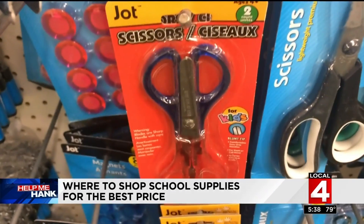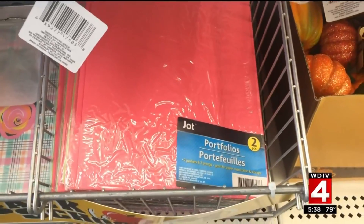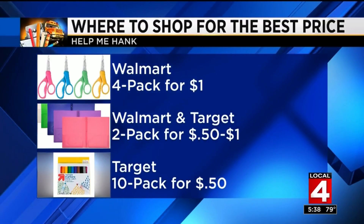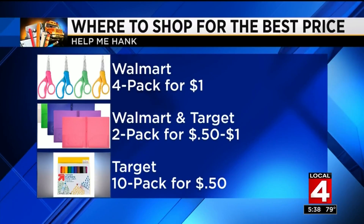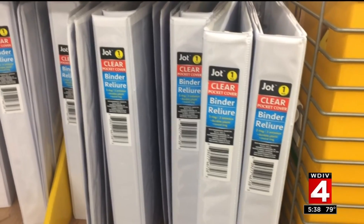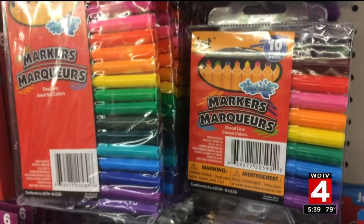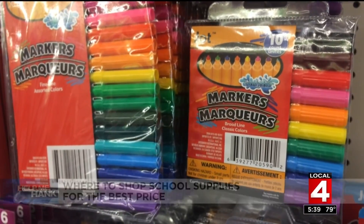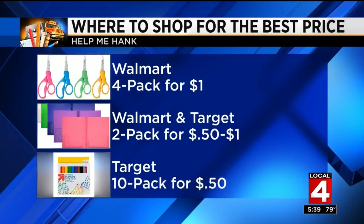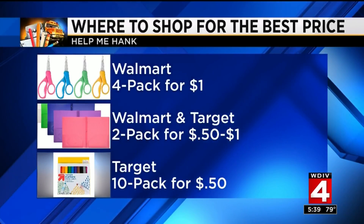What other items should you avoid buying at the dollar store? Kids' scissors — you can get a four-pack for one dollar at Walmart. Plastic folders cost a dollar each at the discount store, but at Target you can get two for one dollar, and at Walmart they're on sale two for 50 cents. Don't bother buying three-ring binders at the dollar store — they cost 89 cents at both Target and Walmart. For washable markers, Dollar Tree had a 10-pack on sale for a dollar, but at Target the Up & Up brand was 50 cents, and at Walmart a 12-pack was also on sale for 50 cents.